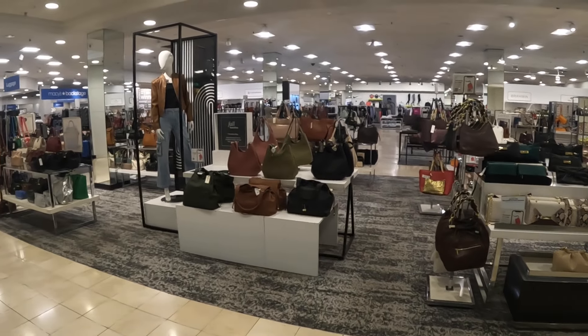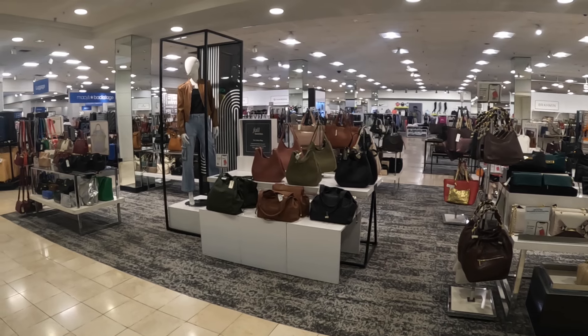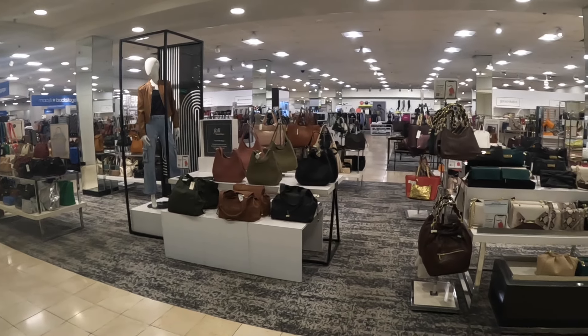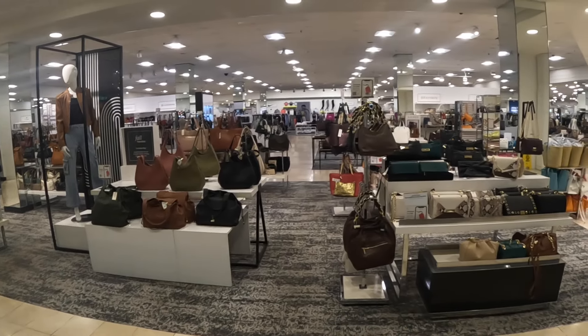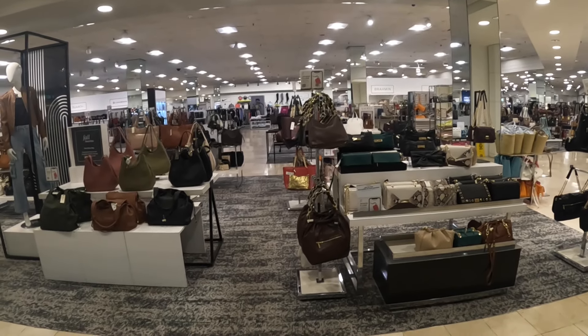Hey everybody, welcome back to Shinny's Shopping Saga! We are back at Macy's and today I just want to look at some of the new bags. It seems like they added a lot of new bags since we've been here — we were here looking at the shoes and some bags before.